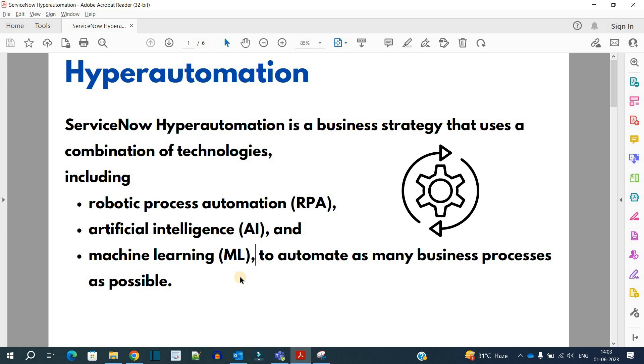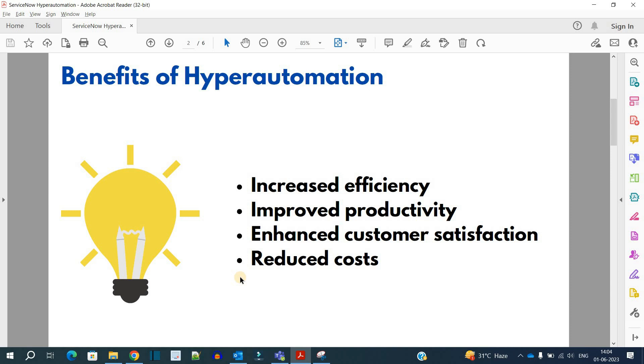The main focus here is automation, and this is next-generation automation. Previously we were doing some kind of automation by writing code and adding some automation on top, but here ServiceNow is using the latest technologies to automate.